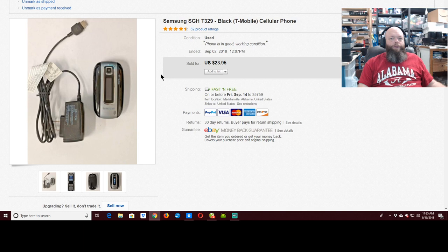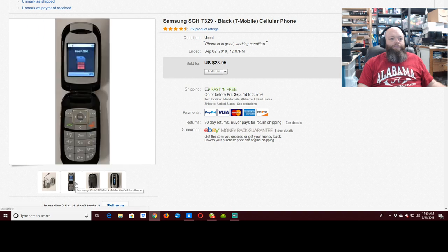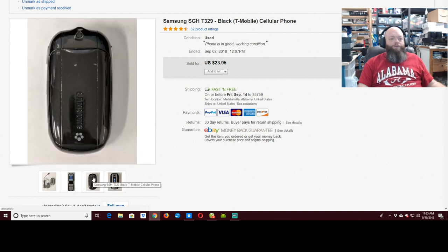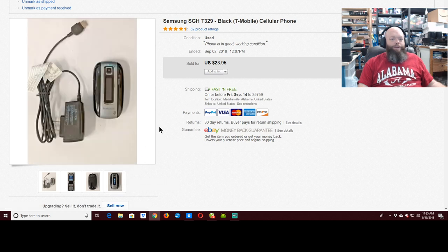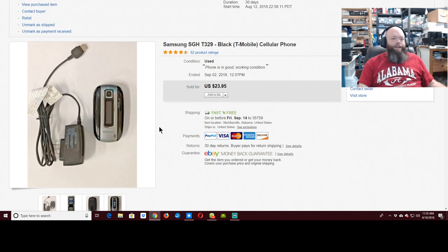It wouldn't be the Bearded Picker without a flip phone — $23.95 on this little joker. It was a nice, compact phone, one of the later ones because it didn't have an antenna sticking out the end. Samsung's generally had internal antennas, which is nice, while Motorola's generally had antennas hanging out.